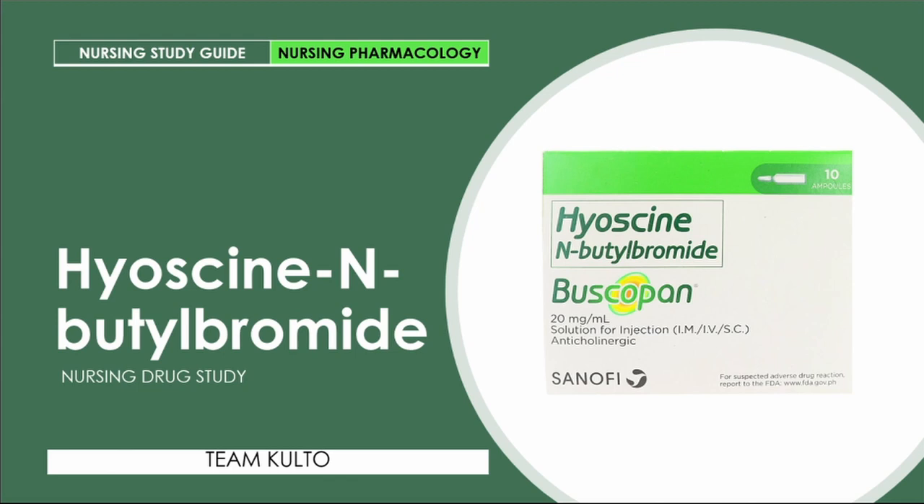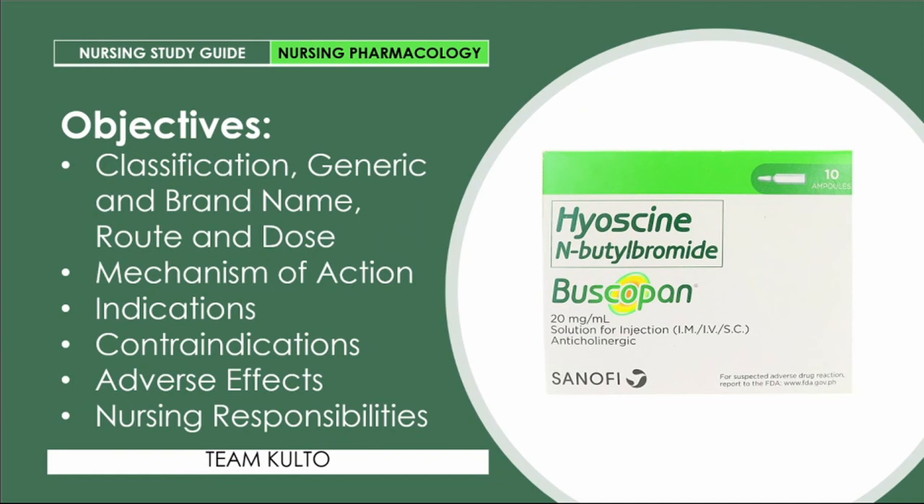Buscopan is the most famous brand name of HNBB that we commonly use. Now, here is what you can expect in this presentation: classification, generic and brand name, route and dose, mechanism of action, indications, contraindications, adverse effects, and of course nursing responsibilities — because this would not be a nursing drug study without those.